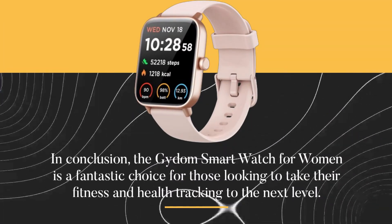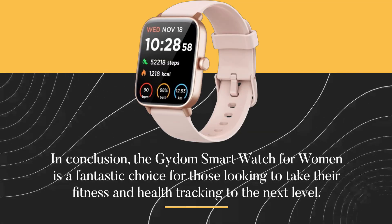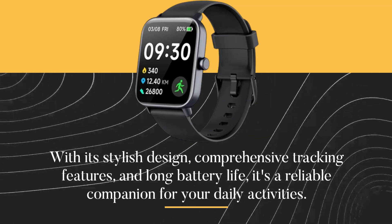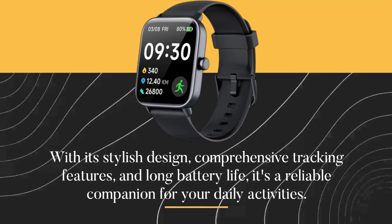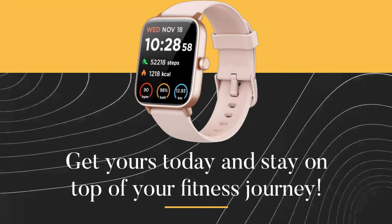In conclusion, the Gaidem Smartwatch for women is a fantastic choice for those looking to take their fitness and health tracking to the next level. With its stylish design, comprehensive tracking features, and long battery life, it's a reliable companion for your daily activities. Get yours today and stay on top of your fitness journey.